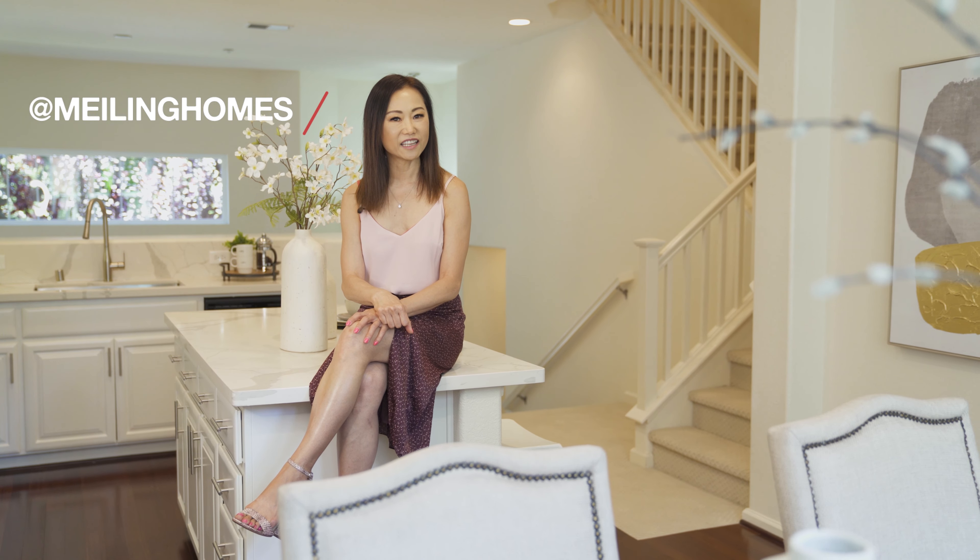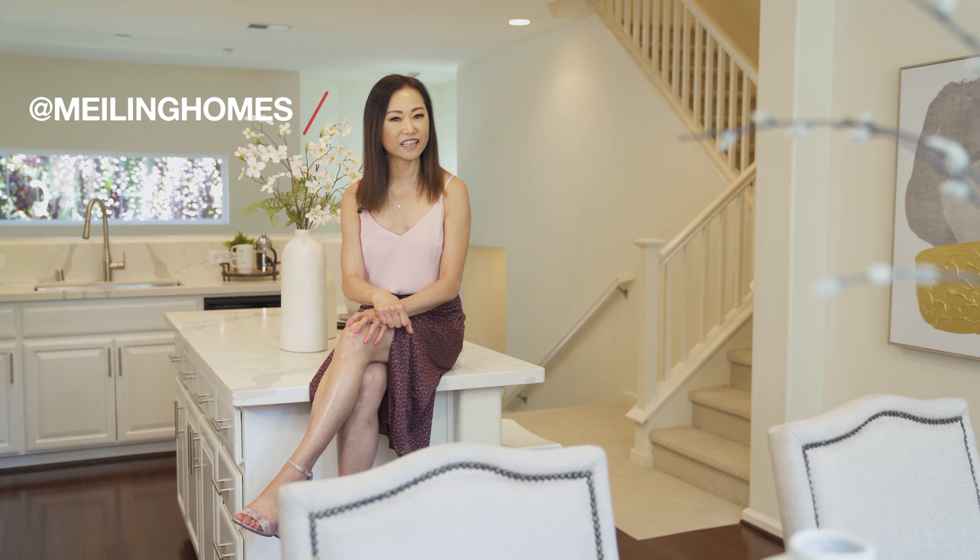Thank you for taking the tour with me. I hope you enjoyed it. Again, my name is Mei-Ling from Ablox Real Estate. If you have any questions or would like a private showing, please give me a call at 408-829-3994. Please remember to follow us on Facebook and subscribe to our YouTube channel at Mei Lin Hong. See you next time, bye!